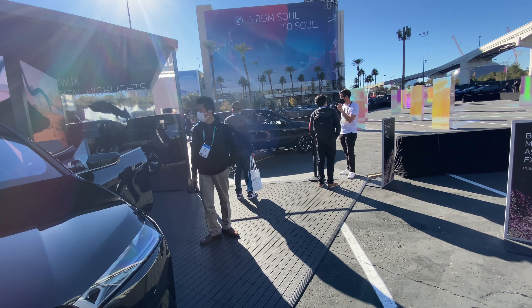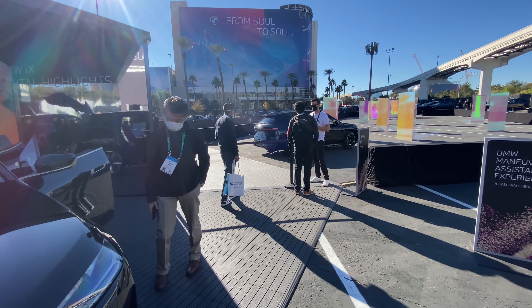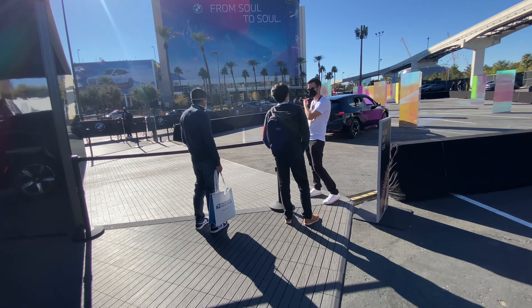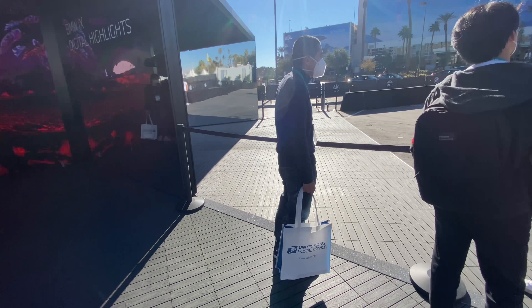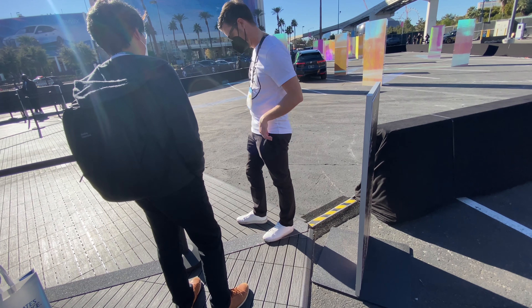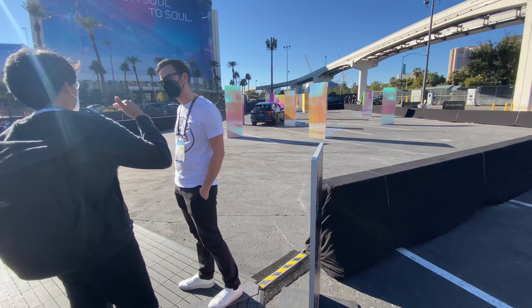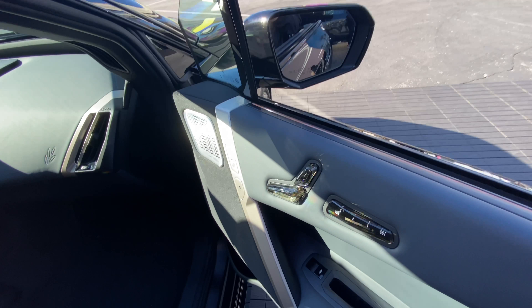This is where you're gonna test drive the new iX. Let's go check out the test drive. Let's go ride this thing. Stay tuned — I'm gonna start videoing again once I'm entering this iX vehicle.